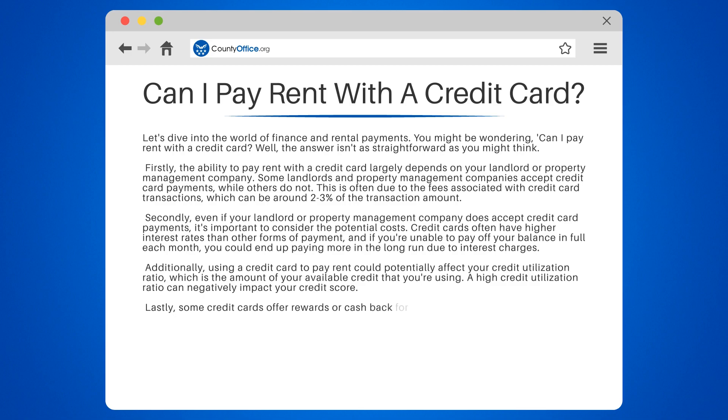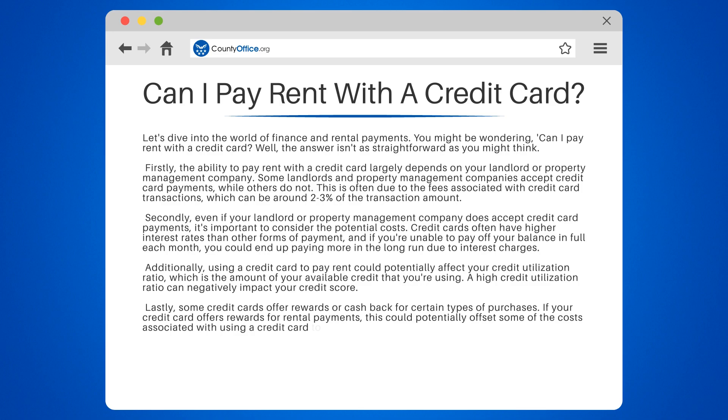Lastly, some credit cards offer rewards or cash back for certain types of purchases. If your credit card offers rewards for rental payments, this could potentially offset some of the costs associated with using a credit card to pay rent.